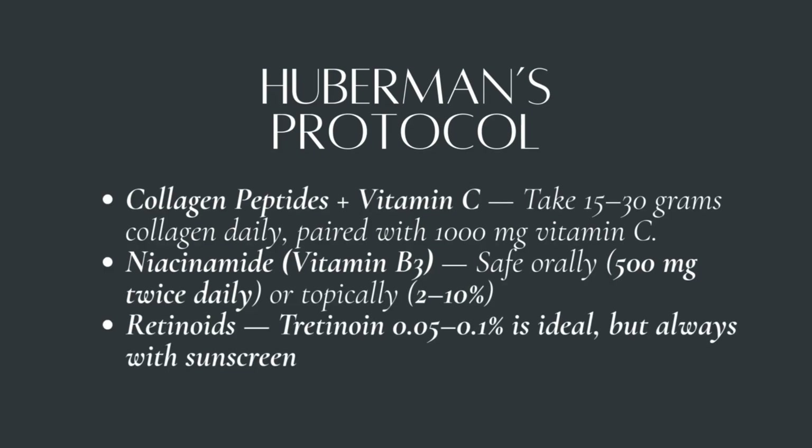Number three: retinoids — the dermatologist's gold standard. Long-term use reduces wrinkles and evens tone. Tretinoin 0.05% to 0.1% is ideal, but always with sunscreen and never during pregnancy. That's Huberman's trio, but remember — even his favorites work best as part of the bigger system: lifestyle, supplements, and daily habits.